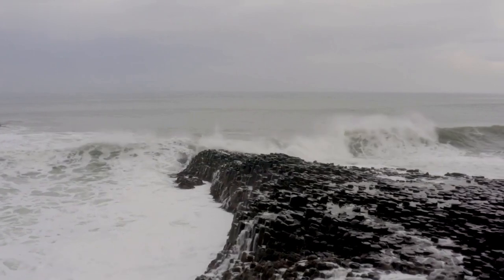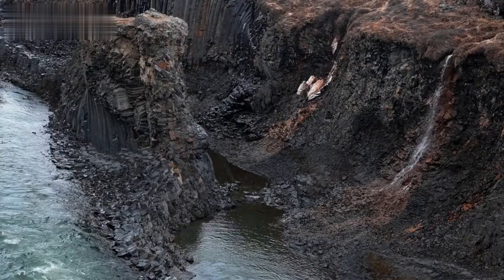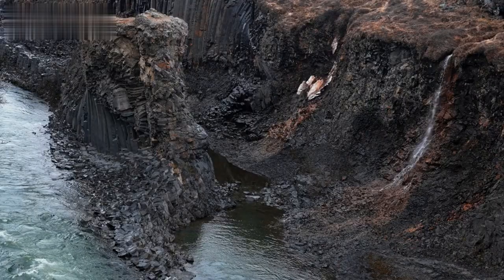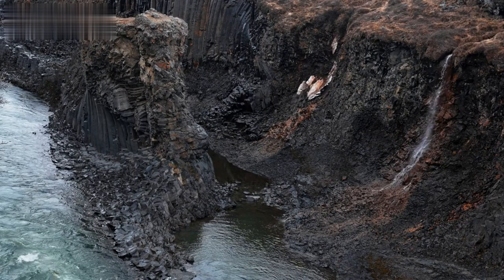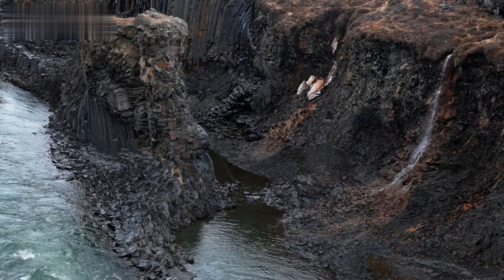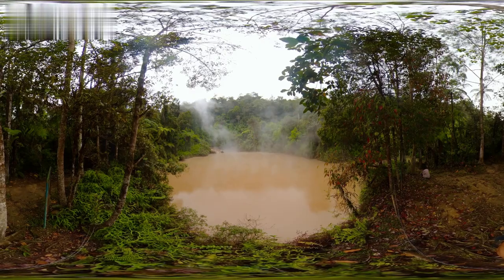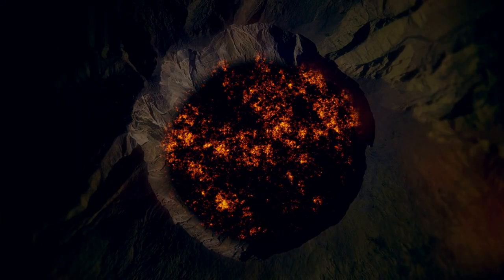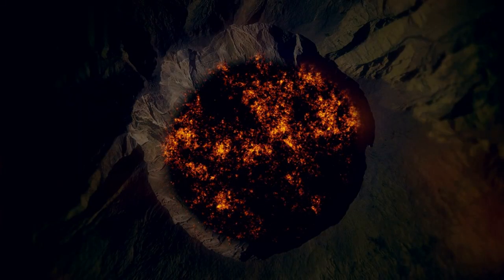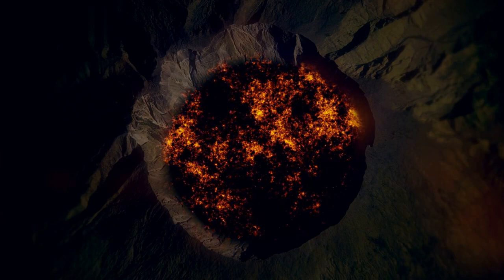Have you ever climbed the stairs of the Giant's Causeway in Ireland? They sure look as if they were created by people, but in fact this absolutely awesome formation is natural and has a scientific name — columnar basalt. These mostly hexagonal columns have a volcanic origin. They appear when lava cools very fast, contracting and creating various cracks in the surface of the new rock.